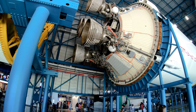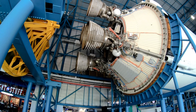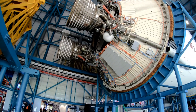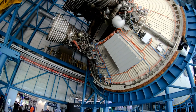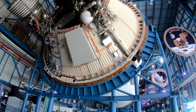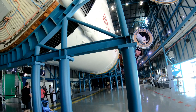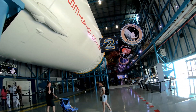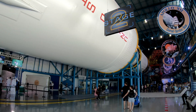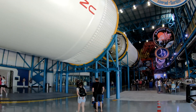Here's the interstage. This is a flight-ready, flight-capable second stage. Got the J2 engines here for the second stage — five J2 engines. Two hundred thousand pounds of thrust per engine, times five. So a million pounds of thrust in the second stage, compared to seven and a half million in the first stage.